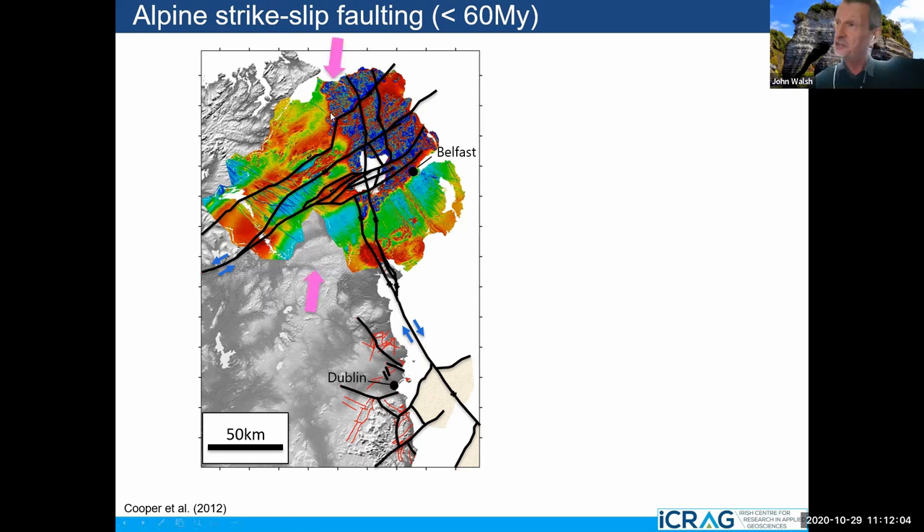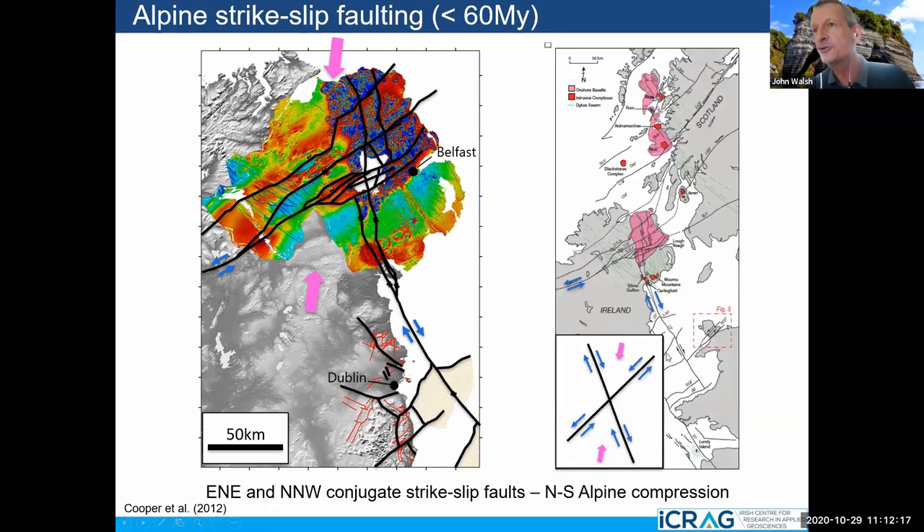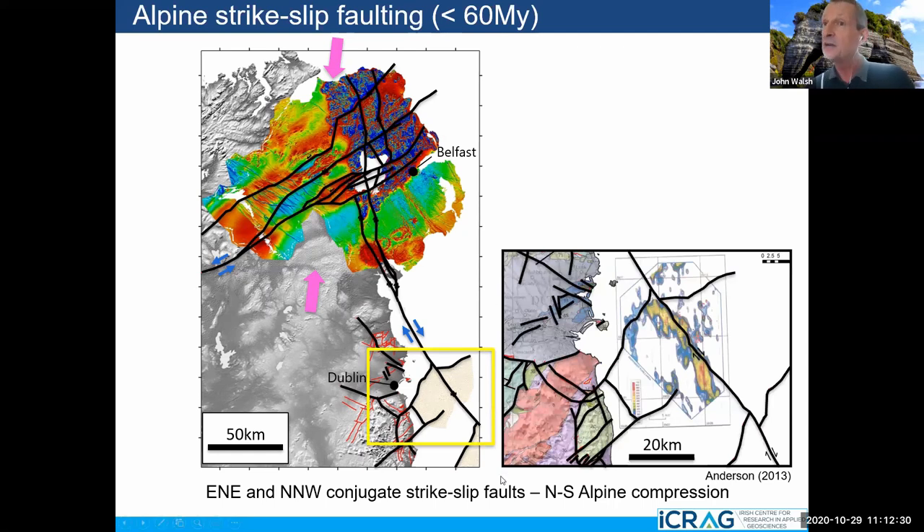These are all caused by north-south compression — in this case it's the Alpine, sort of Africa colliding with northwestern Europe. We end up with these conjugate V-shaped structures. This fault here, which goes down by Dublin, actually intersects with these other faults and gives us Lough Neagh — so Lough Neagh is where these Alpine faults intersect. Zooming in further, there's sniffer data — hydrocarbon data — showing hydrocarbons coming up at the seabed along the Codling fault. So these are important structures that affect the terrain and affect fluid flow.